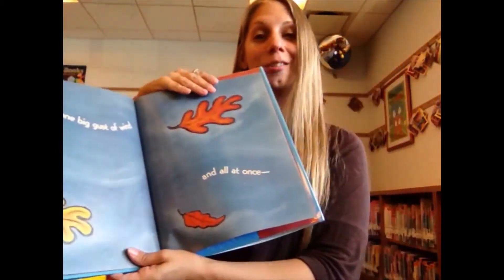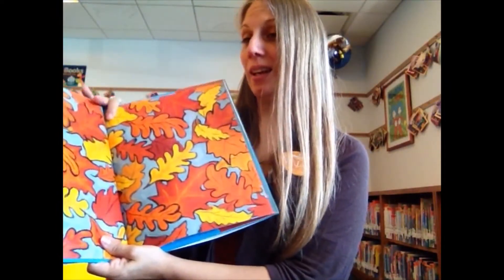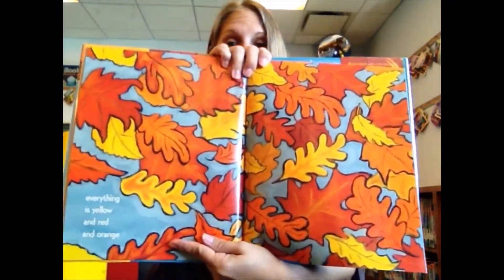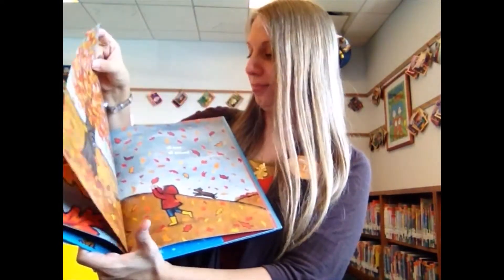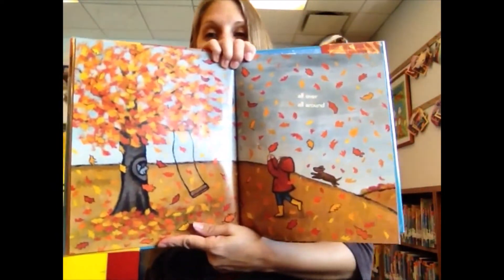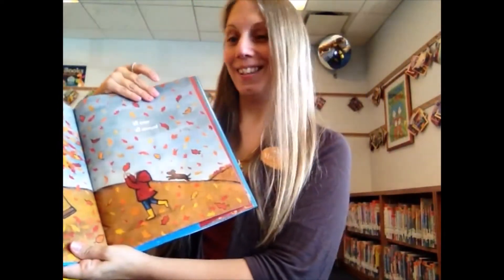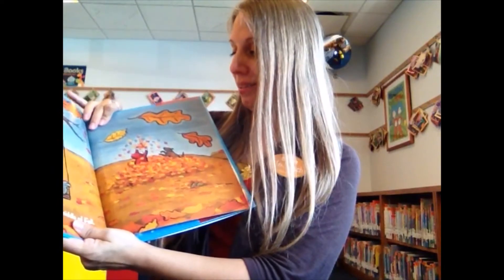you can see the leaves starting to fall. Everything is yellow and red and orange. You can see all the leaves changing color and falling from the trees all over, all around. So fall is getting started right in the middle of fall.